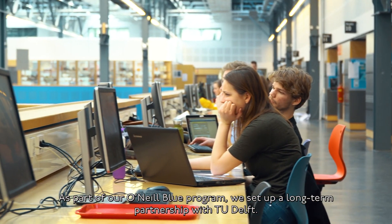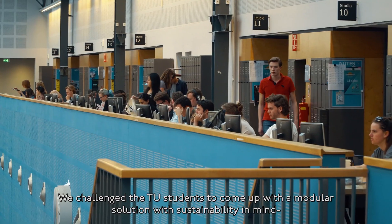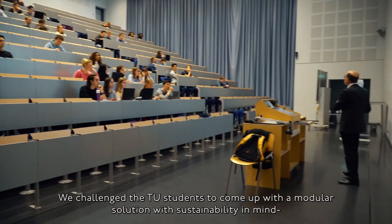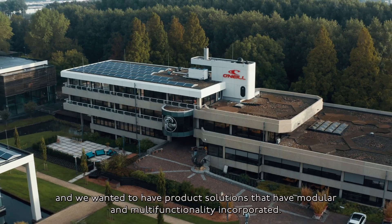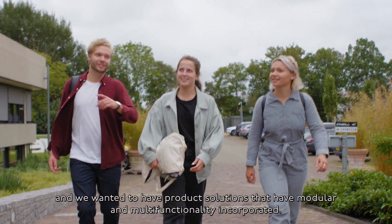As part of our O'Neill Blue program, we set up a long-term partnership with TU Delft. We challenged the TU students to come up with a modular solution with sustainability in mind, and we wanted to have product solutions that have modularity and multifunctionality incorporated.